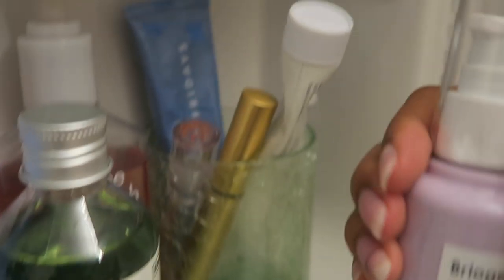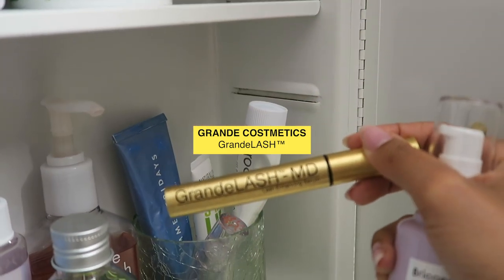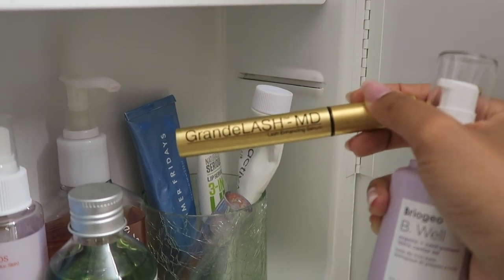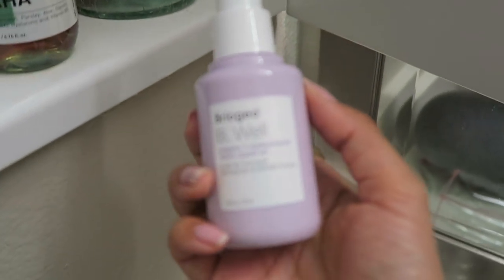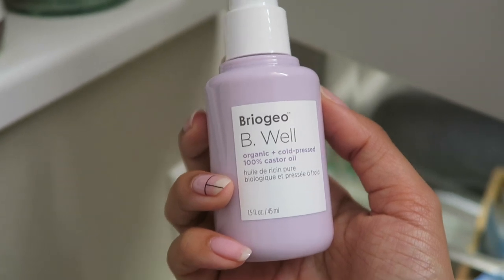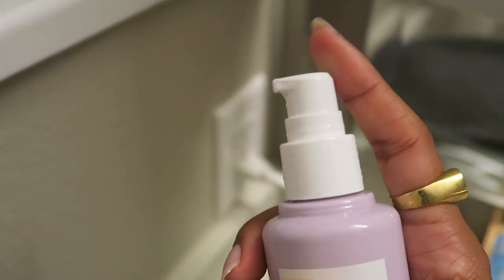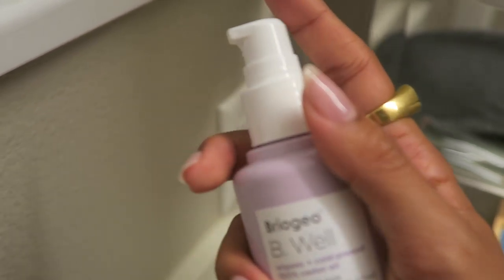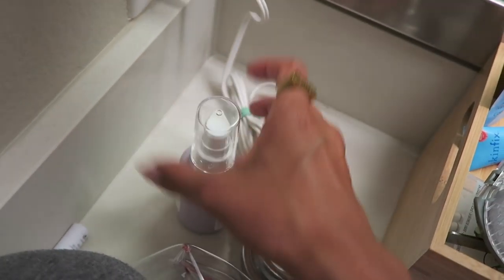I forgot to mention — down here I have my Grande Lash. This has helped my eyelashes grow so, so much. I have pretty long eyelashes, I just don't have volume, and this has helped with the volume. After I apply this to my lash line, I also take my castor oil and apply it to the tips of my eyelashes to nourish them a little bit. What I like about this castor oil compared to the one I got from Whole Foods is that it has a really nice pump, it's travel friendly, and you can really control how much castor oil you're getting on your eyelashes.